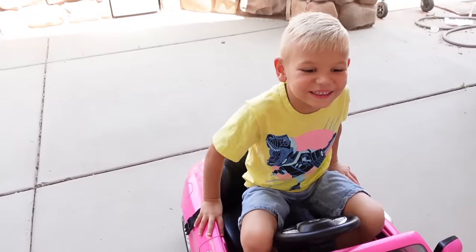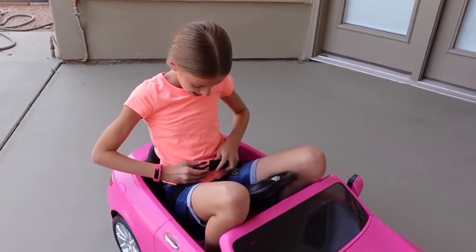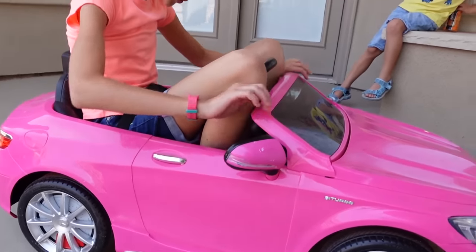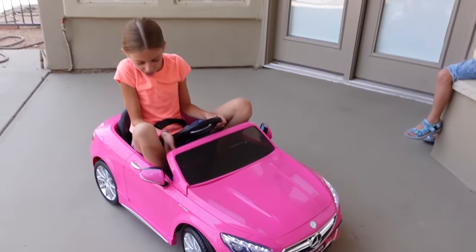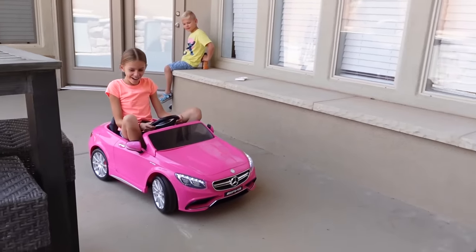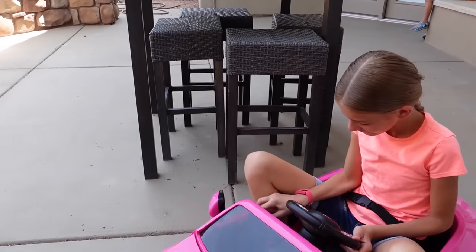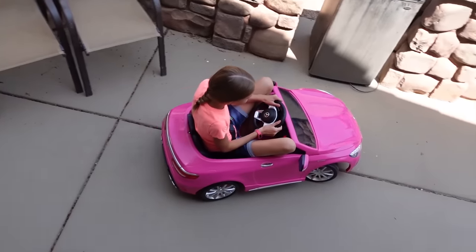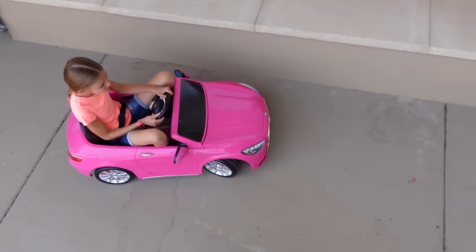Okay, my turn. Alright, Lizzy, you're going to have so much fun. Okay, seatbelts — done. Mirrors, fuel, horn, surroundings checked. Alright, I'm free to go. It's drive. Okay, whoa! This is so fun. I'm going to run into this, so I better move back a little bit. This is so fun, Daddy!